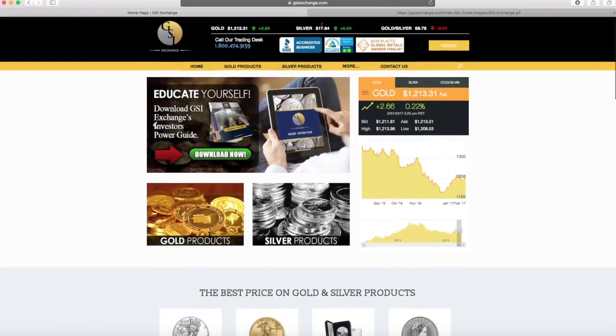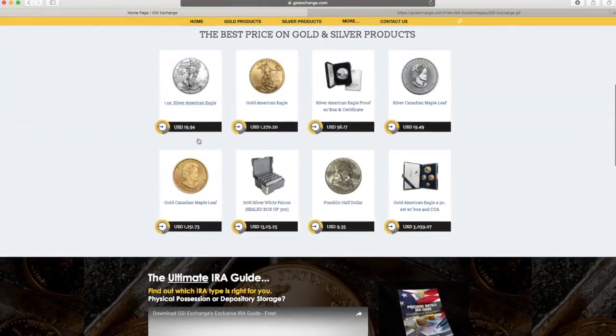Here we have our spot prices, currently trading at $17.64 on silver, which is my pick right now. We've got our Eagles trading at $19.94, Maple Leafs at $19.49, the Franklin half dollar for $9.35. We've got some specialty silver with limited strike, like the silver American Eagle Proof at $56.17, which is actually a good price. And we've got our silver White Falcons here in boxes of $300.